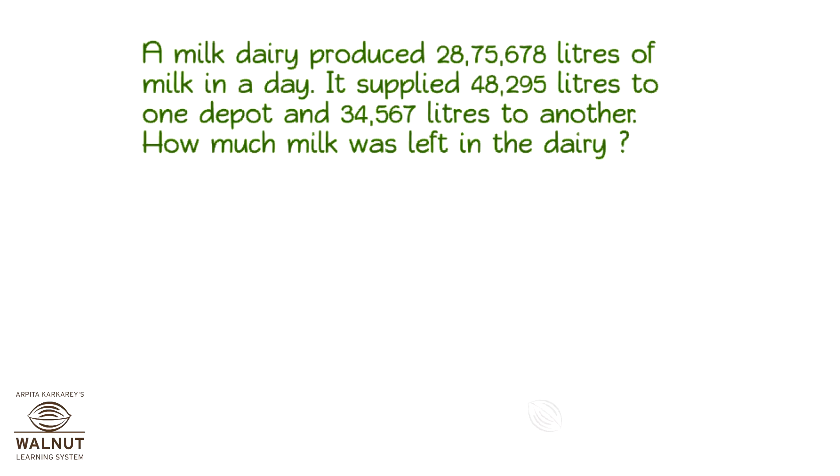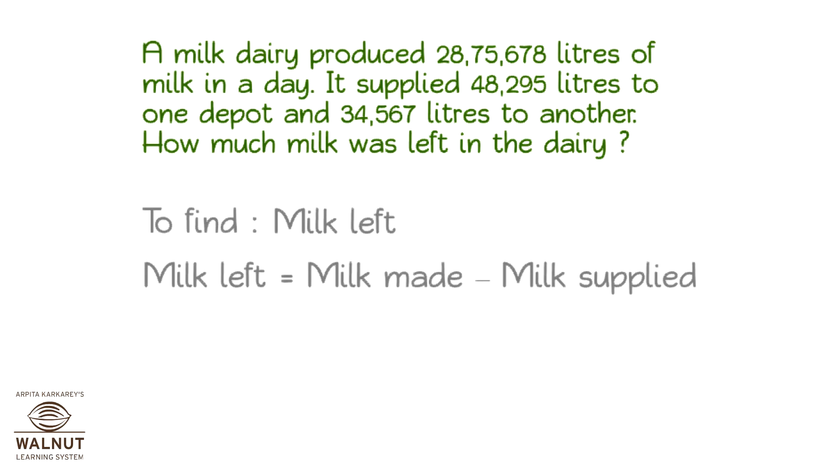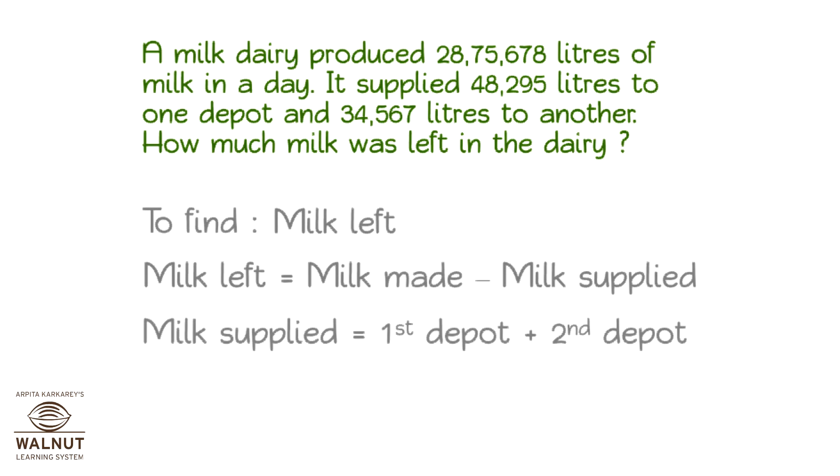A milk dairy produced 28,75,678 litres of milk in a day. It supplied 48,295 litres to one depot and 34,567 litres to another. How much milk was left in the dairy? What do we need to find out? The milk that was left. It is the total milk made minus the total milk supplied. The milk supplied is how much was given to the first depot plus what was given to the second depot.